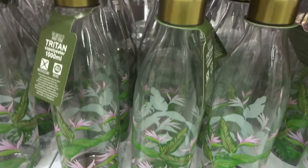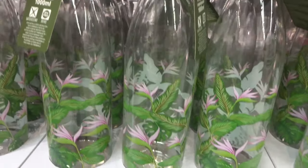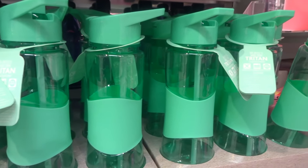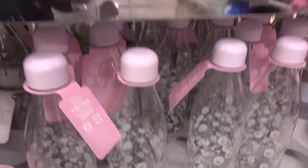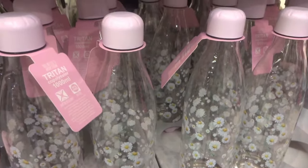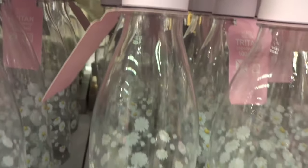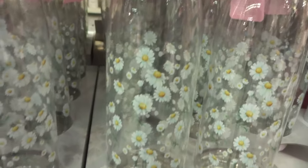If you're after some other colours, you might like these here. I spotted some pink ones and green ones, and these water bottles have a bit of a floral daisy design.